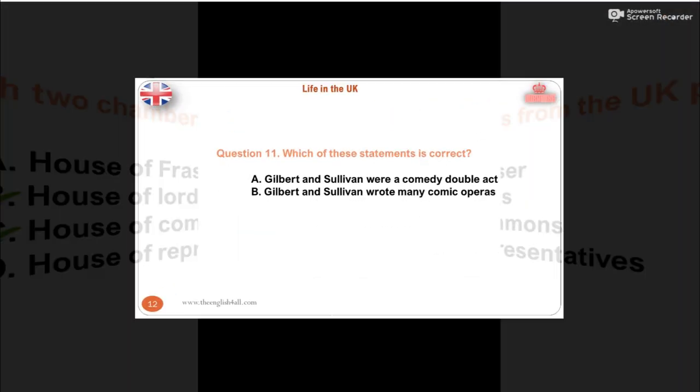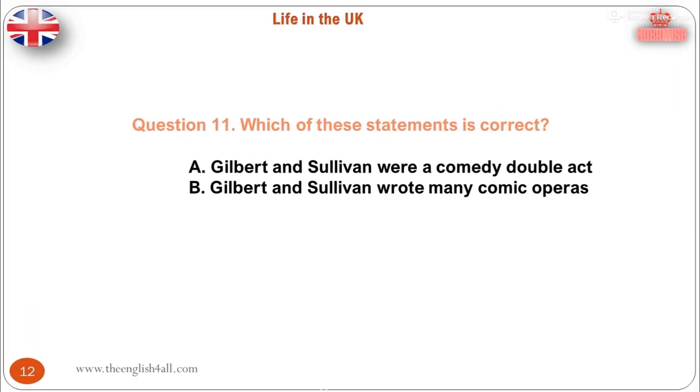Question 11. Which of these statements is correct? A. Gilbert and Sullivan were a comedy double act. B. Gilbert and Sullivan wrote many comic operas. The correct answer is: Gilbert and Sullivan wrote many comic operas.